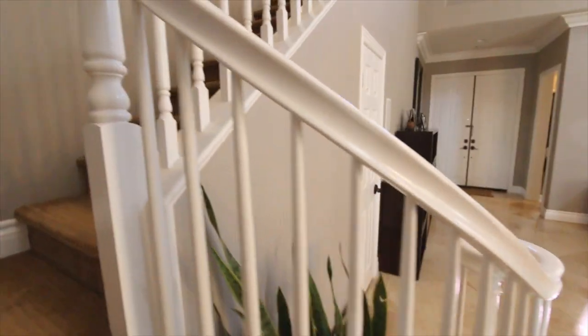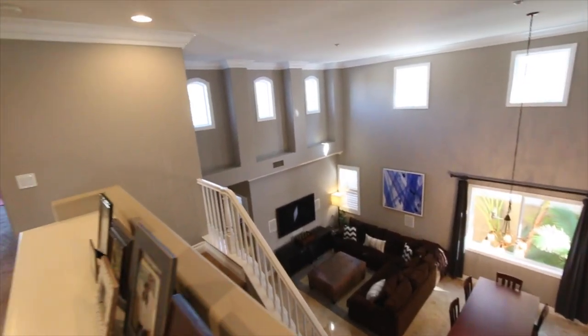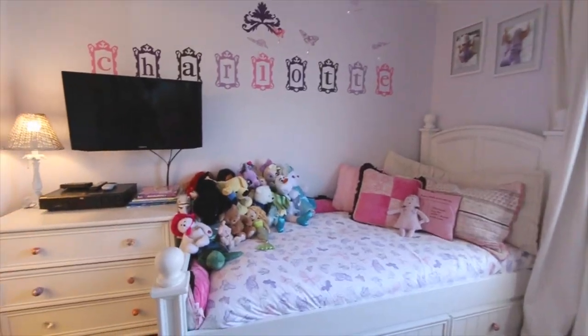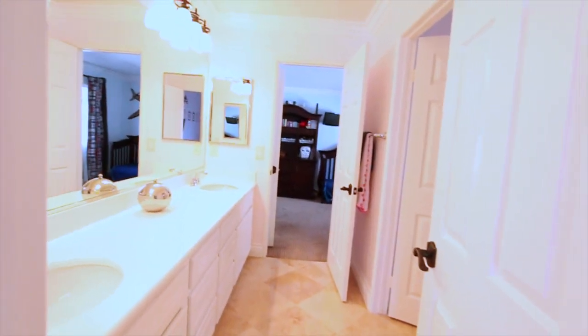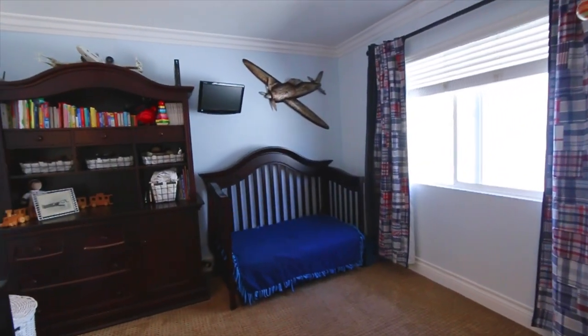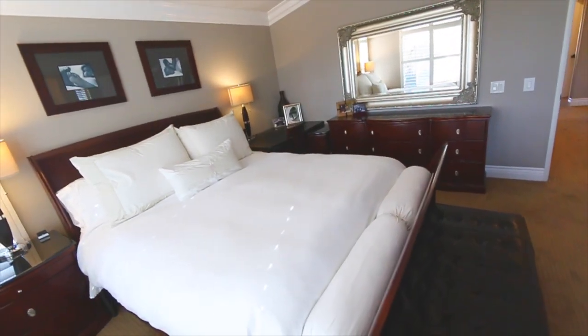The second story of this beautiful property boasts designer Berber carpet, custom paint colors, crown molding, baseboards, wood shutters, and an expansive master bedroom with gorgeous views overlooking the golf course.